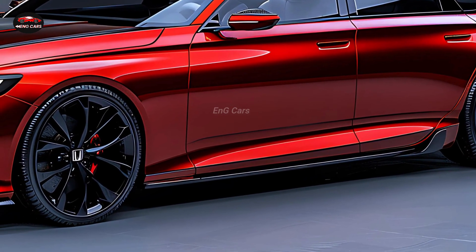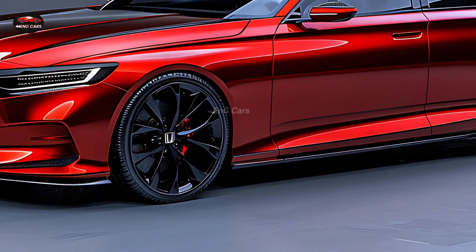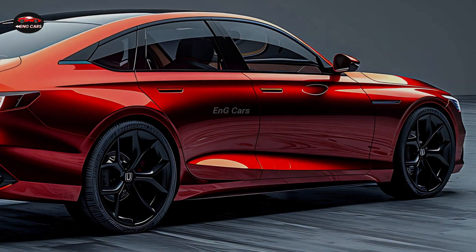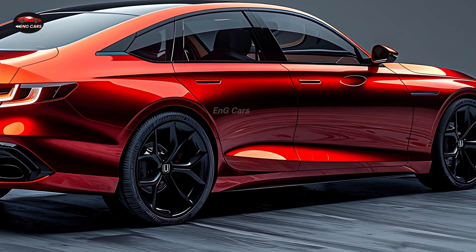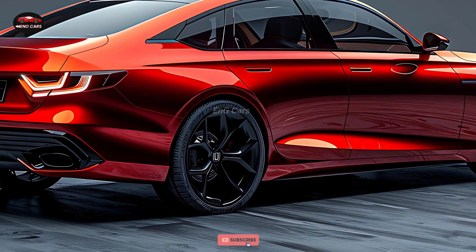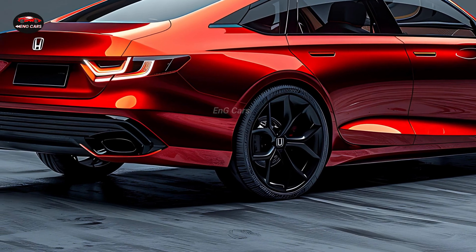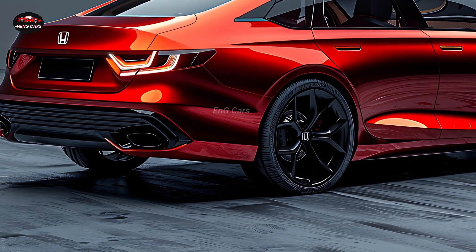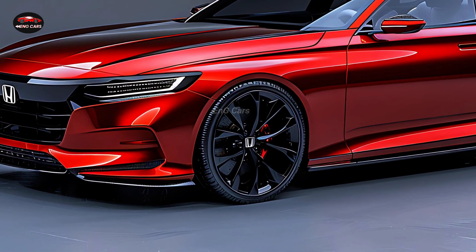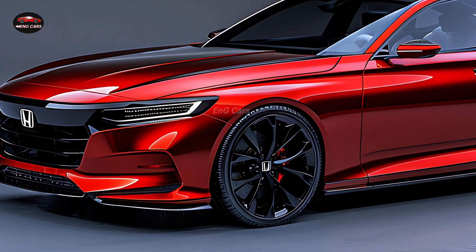Fuel efficiency is one of the prominent features of the 2025 Honda Accord Hybrid. Due to the increasing cost of fuel and the growing awareness of environmental impact, an increasing number of drivers are seeking vehicles that provide exceptional fuel efficiency without compromising performance. One of the most fuel-efficient sedans in its category, the Accord Hybrid boasts an impressive MPG rating, engineered to reduce your carbon footprint and save you money at the pump, making it an excellent option for environmentally conscious drivers.